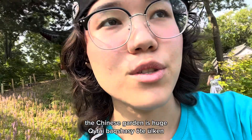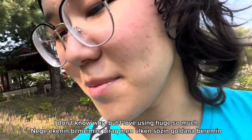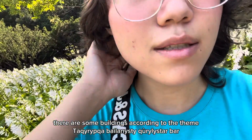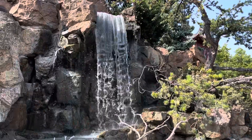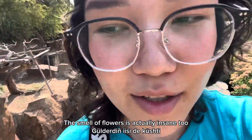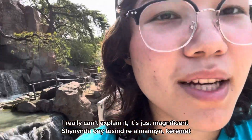The Chinese garden is huge. There are lots of flowers, different types of plants, and it's very captivating. There are some buildings according to the theme. The smell of flowers is actually insane too — I really just can't explain it. It's just magnificent.